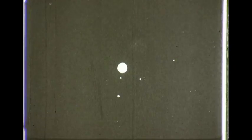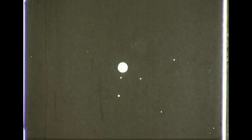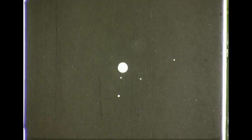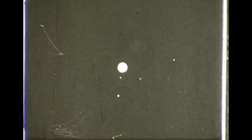Uranus has five moons. The four major moons move around the planet in elliptical orbits very close to the plane of the planet's equator. The fifth moon is very small and can only be seen in the largest telescopes. Neptune has two moons, but one of them is so small that it can only be seen in very large telescopes. Here we see Neptune and its major moon.